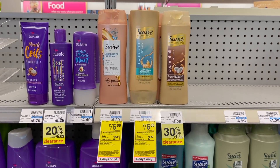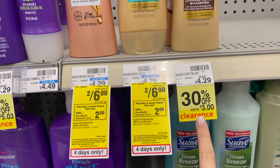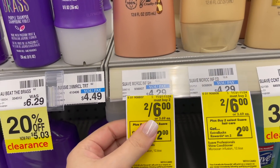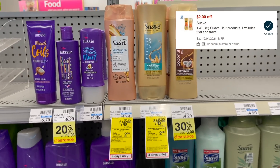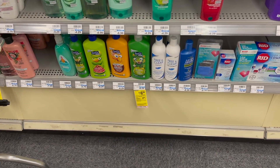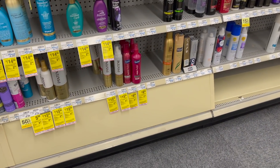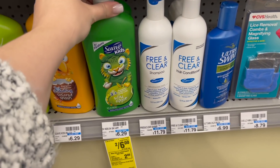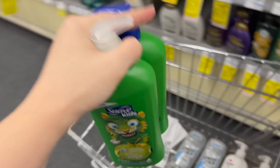Another really easy deal this week is on Suave Hair Care. They had a lot of clearance items — just a heads up, clearance items at CVS are excluded from extra buck deals. Grab the ones on sale two for six; they're also buy two get back a $2 extra buck. We have a $2 off two digital coupon in the CVS app, so after that coupon you'd pay $4, earn back a $2 extra buck, making them $1 each. You can get Suave Kids or styling products too. Note this deal is part of the four-day sale ending Wednesday.